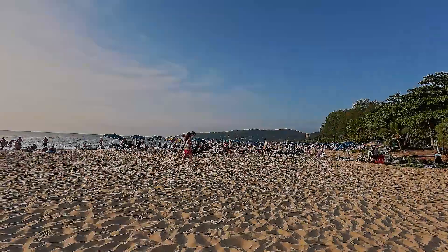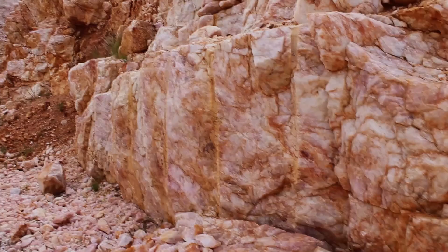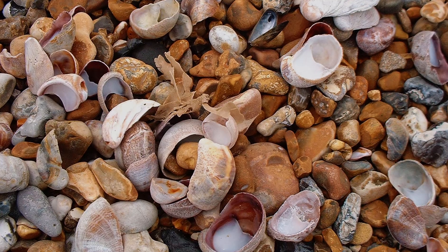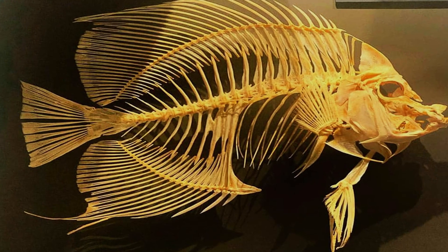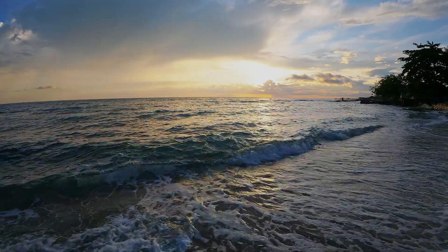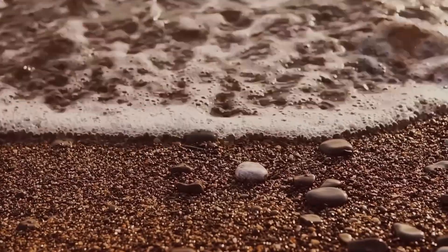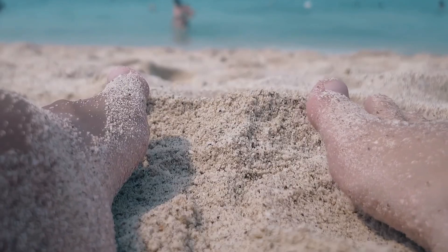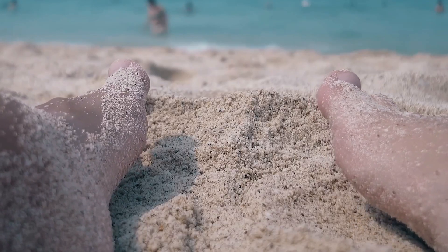But not all sand is created equal. Beach sand is usually made of quartz, the second most abundant mineral in Earth's crust. It often contains shell fragments, pieces of coral, mollusks, even fish bones, polished smooth by the ocean. Every wave that hits the shore is like a giant rock tumbler, grinding and rolling debris into grains so small you can barely see them.